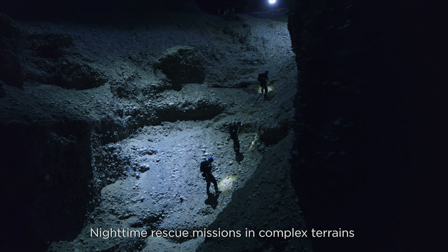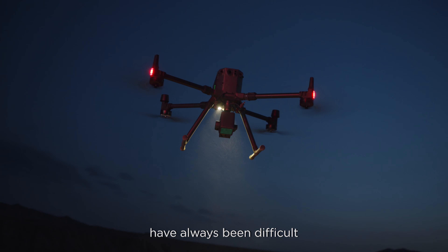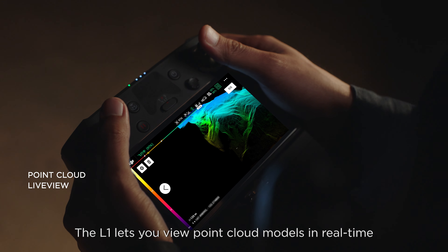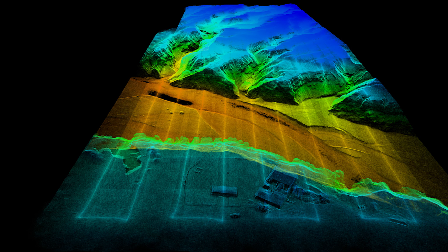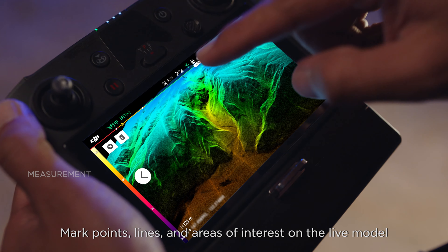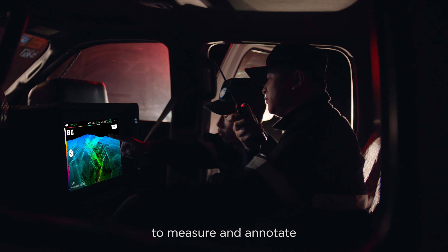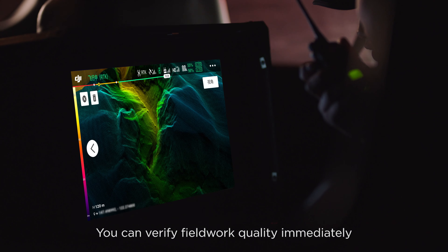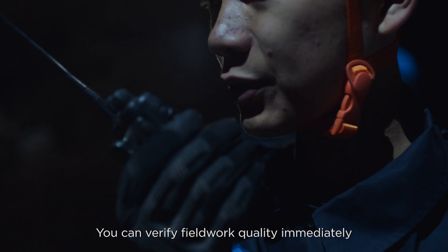Time-critical rescue missions in complex terrains have always been difficult. The L1 lets you view point cloud models in real time. Mark points, lines, and areas of interest on the live model to measure and annotate. You can verify fieldwork quality immediately and gain critical insight for on-site decision-making.